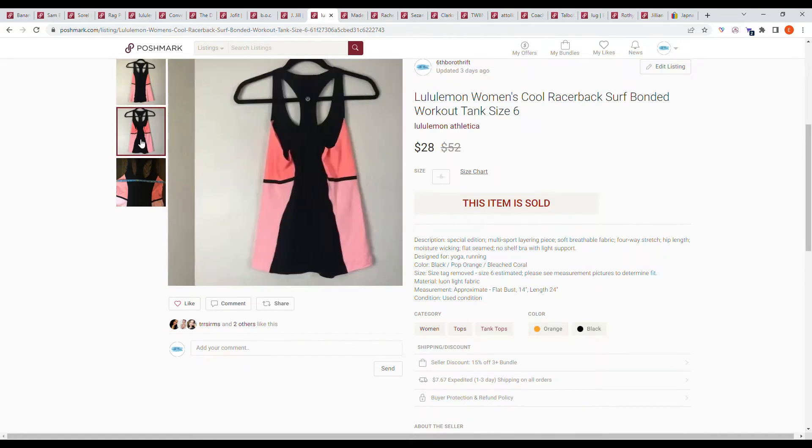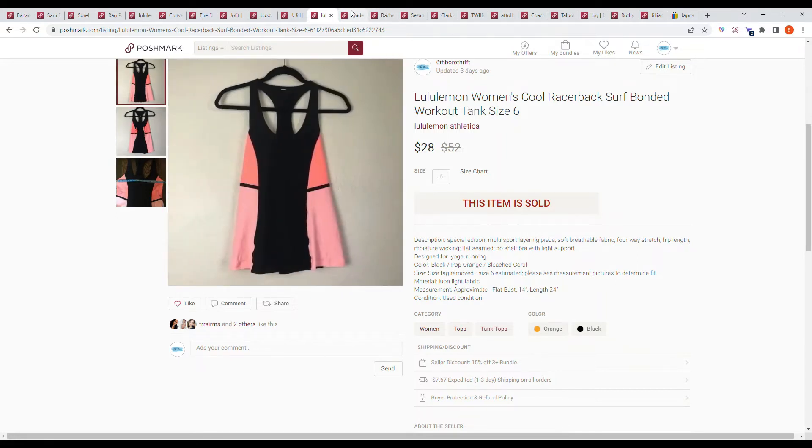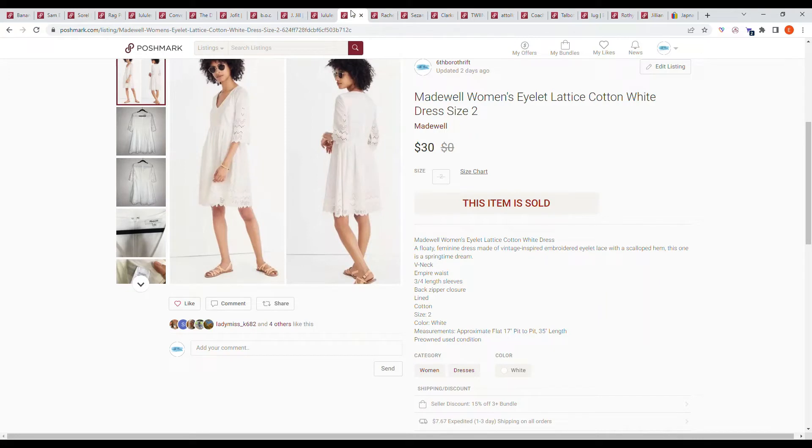Next we have a Lululemon women's Cool Racerback surf workout tank top, size 6. I picked this up at a regular Goodwill a while ago and it sold on an offer to likers for $28.